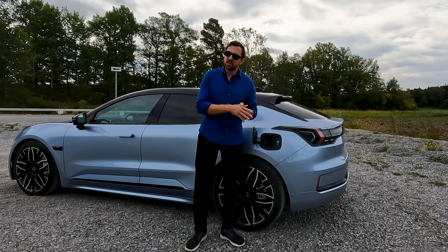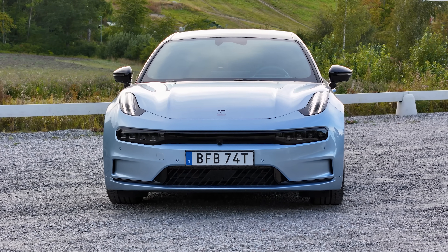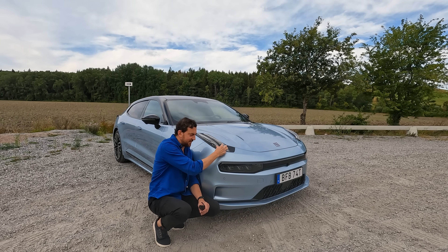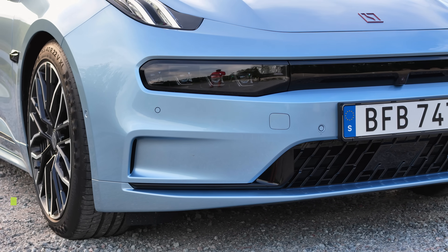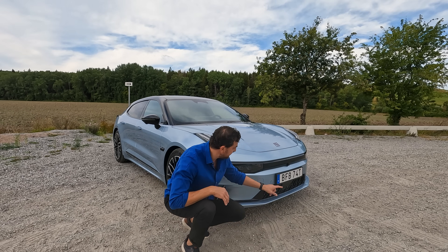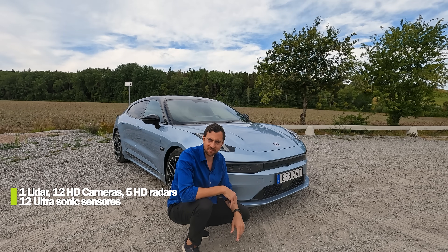Home charging is also impressive — 22 kW three-phase support. The frontal design has a very sleek, almost frog-like look with a wide stance. Daylight running lights at the top, LED headlight units, air ventilation intakes, closed front as usual on EVs, a frontal 360-view camera, radar underneath, and parking sensors.